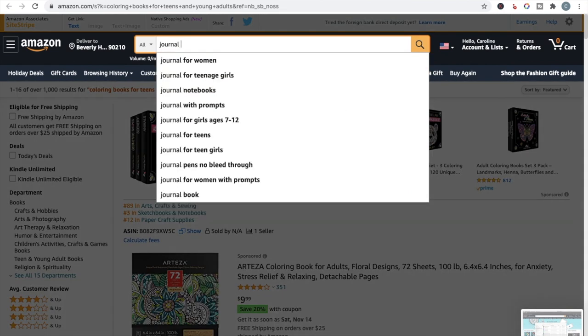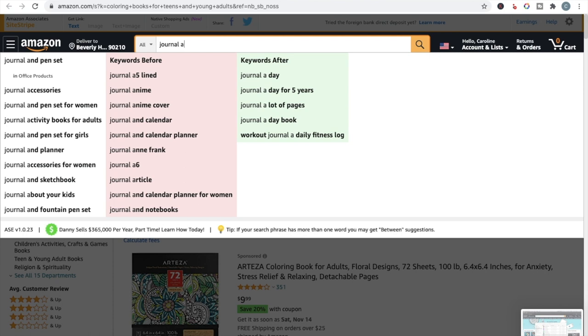Another way to do searches is to type, say, 'journal' and then go through the letters of the alphabet. So we've got 'journal anime' — a journal with an anime cover. 'Journal A5 line' tells you people want an A5 journal, not an 8.5×11 inch journal. 'Journal a lot of pages' — someone wants a journal with many pages. 'Journal a day book,' 'a workout journal,' 'a daily fitness log' — these are all ideas you should note down and then do more intensive research into.